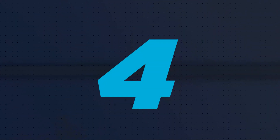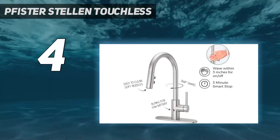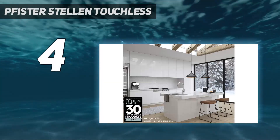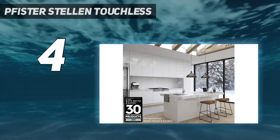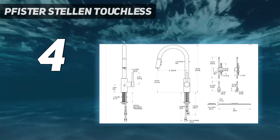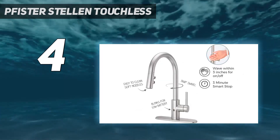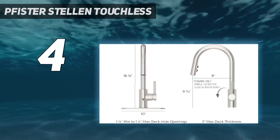Coming in at number 4: Pfister Stellar Touchless. After testing the Pfister Stellar LG 529 ESAS Touchless Kitchen Faucet with Pull-Down Sprayer, we found that it was convenient, easy to operate, powerful, and durable, making it one of the best options to consider. The faucet is available in matte black, stainless steel, and polished chrome.